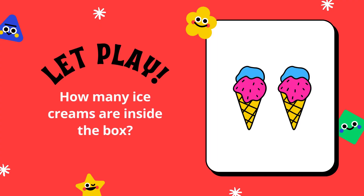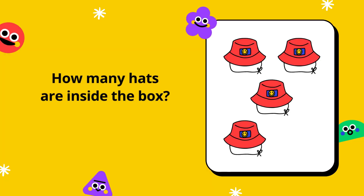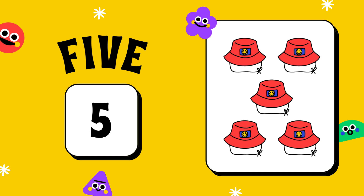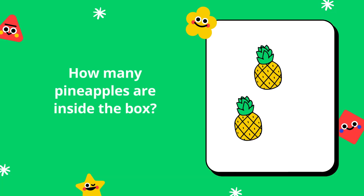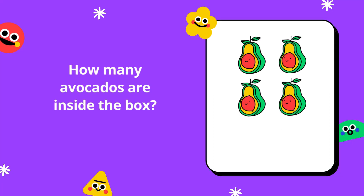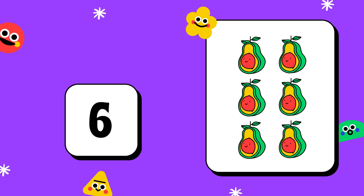Let's play a game! How many ice creams are inside the box? 2. How many hats are inside the box? 5. How many pineapples are inside the box? 6. How many avocados are inside the box? 6.